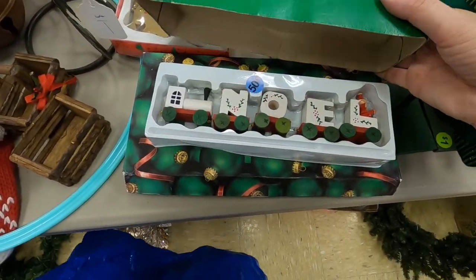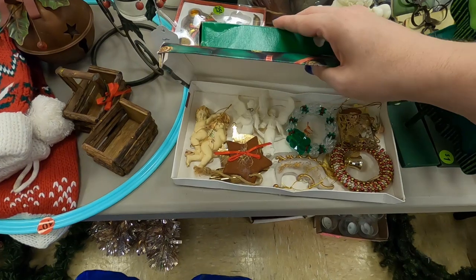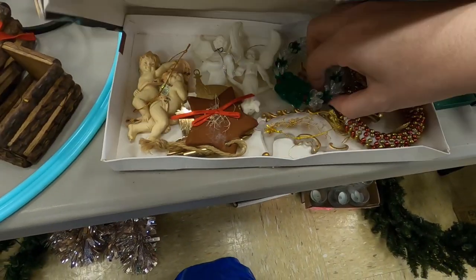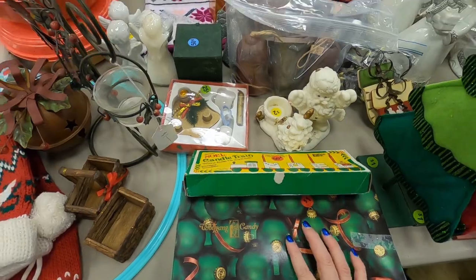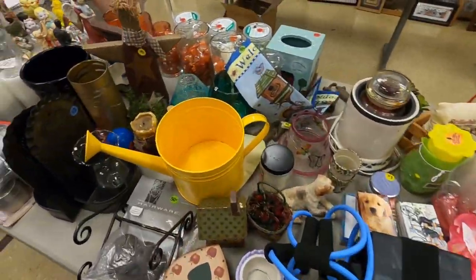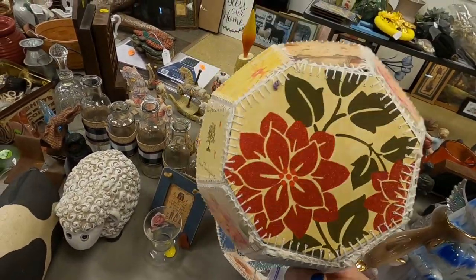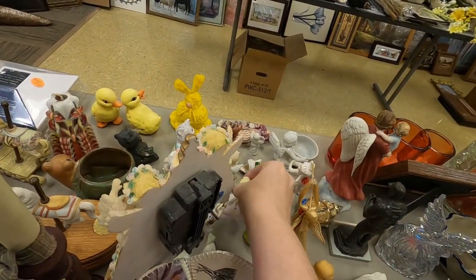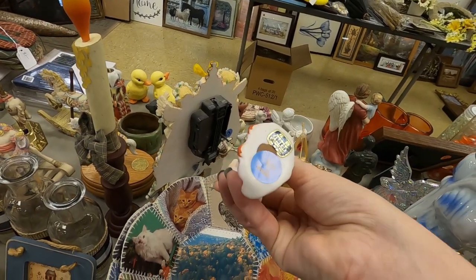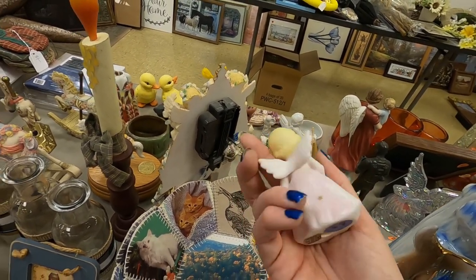Noel candle train — oh that's cute, this looks like it's from the 80s or so. Oh that's cute, look at that — the little reindeer. These are those greeting card baskets — two dollars a piece on those. There's this little angel, she's kind of precious — just by Schmid, just a dollar. I think I'm gonna get her.